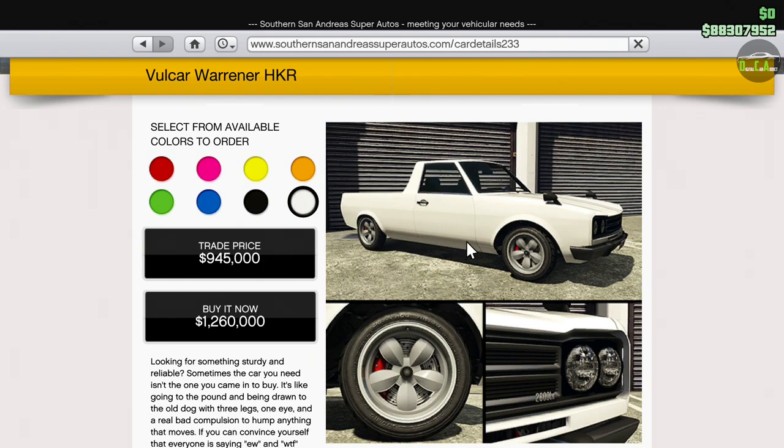This video covers the Volker Warner HKR — basically a pickup truck car thing version of the original Warner. It's priced at $945,000 trade price, $1.2 million buy-it-now price. Basically a million dollars for this thing, which I think is absolutely ridiculous, but those are the prices these days for new DLC vehicles.